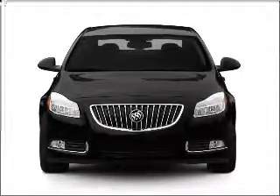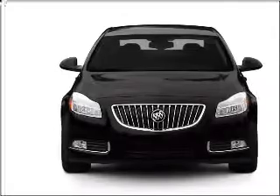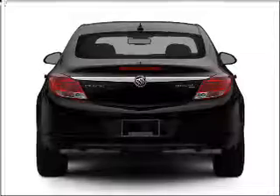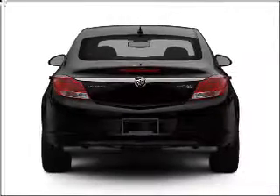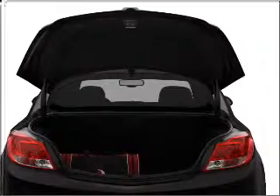Imagine yourself in this 2011 Buick Regal. If you're looking for an automobile with great attributes, look no further. With an efficient four-cylinder engine that responds smoothly to its six-speed automatic transmission, premium wheels give a more luxurious look. Brake safely with the anti-lock braking system. Let the outside in with a built-in sunroof, and memory settings are one of many features.